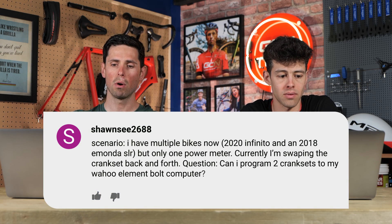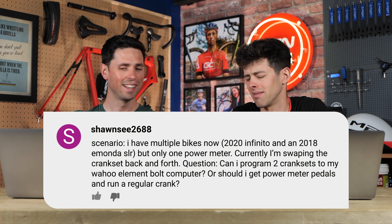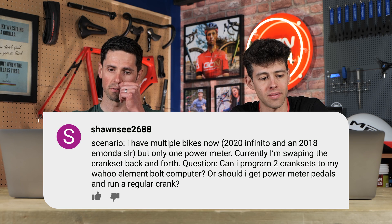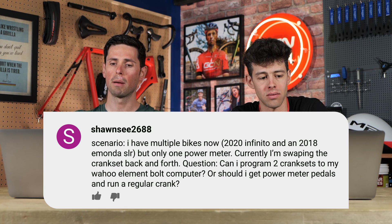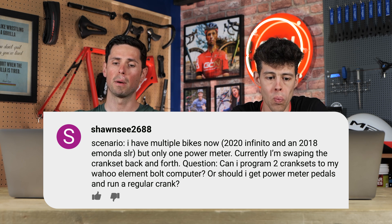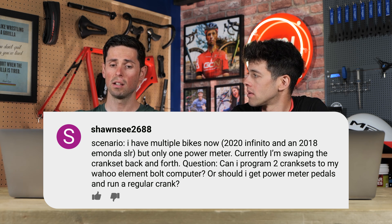Next question from SeanZ2688. They have multiple bikes but only one power meter, and they're currently swapping the crank back and forth. Their question is: can they program two cranksets into their Wahoo Elemnt Bolt computer, or should they get power meter pedals and keep switching them around? It's an easy answer - you can have more than one power meter or any sensor paired up to a head unit. When you go for a ride and choose which bike you're going to ride, you select the available sensors on your head unit and choose the one which matches up to that bike.